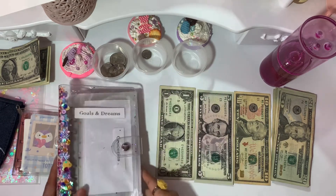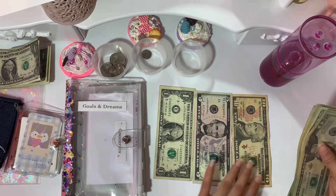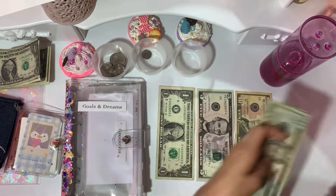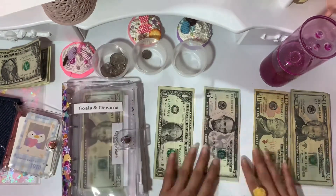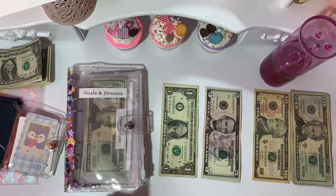Next is groceries at $60 for the rest of October — we have about three weeks left. So 20, 40, 60 — done. Then $10 for recreation.